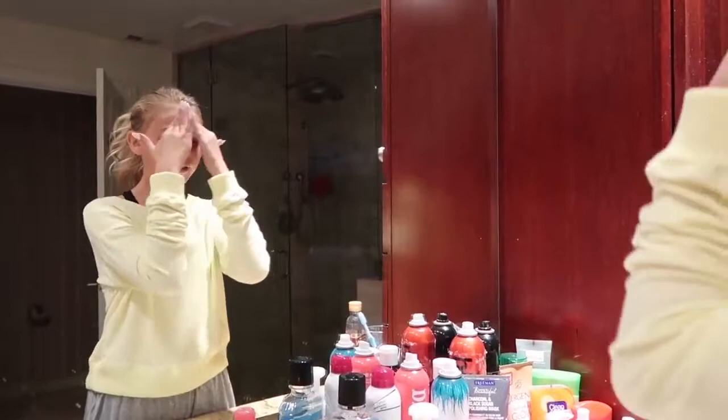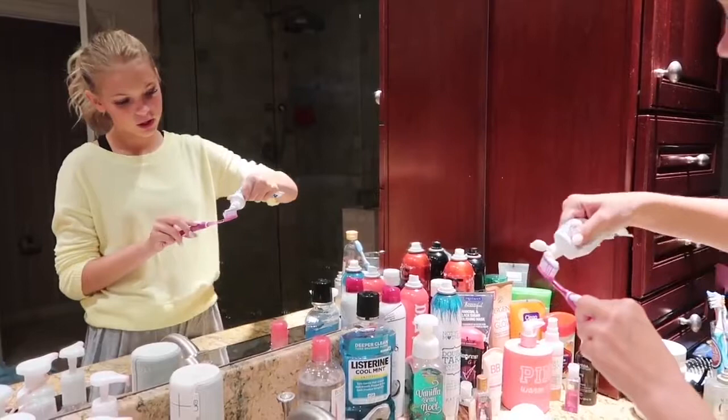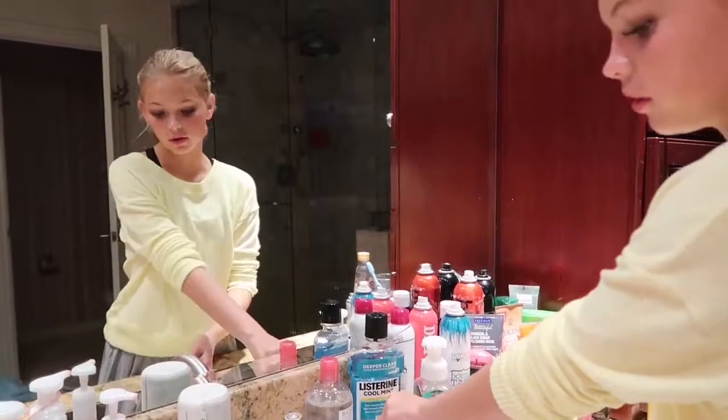Now just a little Colgate — never hurt anybody. Always get a soft toothbrush and brush your gums. After two or three times of doing that, your gums will never bleed at the dentist and then they won't yell at you.